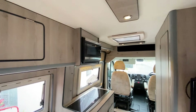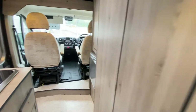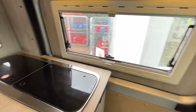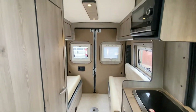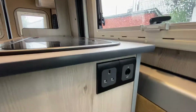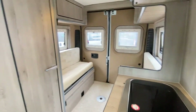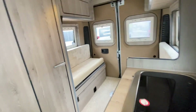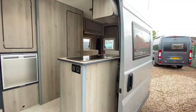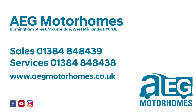So as you can see, it's absolutely lovely in here. If you do want to find out more, please give us a call. Thank you again for your interest and we really look forward to hearing from you soon.